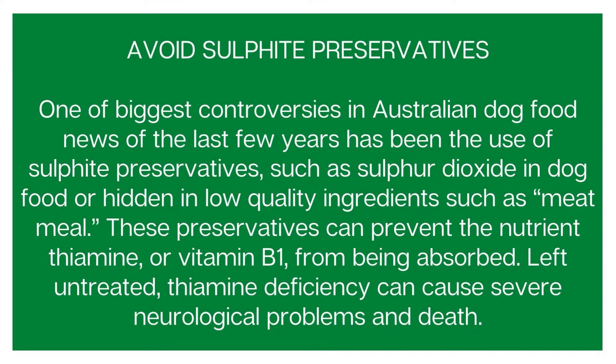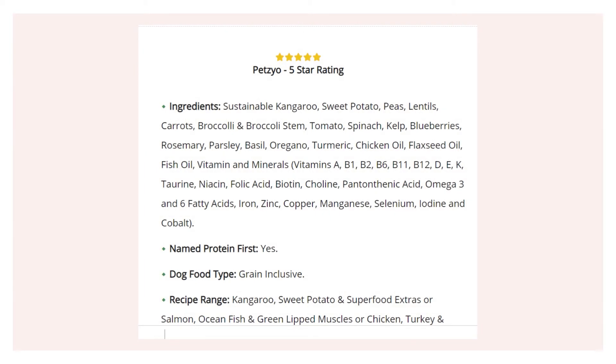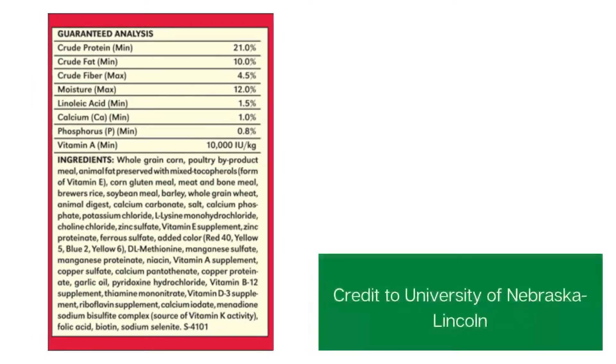Another point to consider is to avoid sulfite preservatives. This is a really big controversy in Australian dog food in particular, because meat meal often has a lot of sulfite preservatives, and the pet food industry in Australia is less regulated than in other countries. You want to try and avoid any sulfite preservatives as they can actually be very toxic to your dog. Looking at the Pettico ingredients list, there are no sulfite preservatives — well done to them. The bad label, however, does have quite a lot of sulfates, so something to bear in mind.